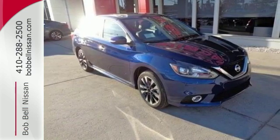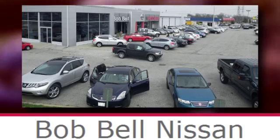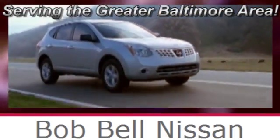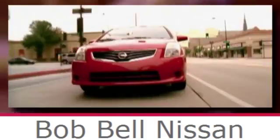Treat yourself to a test drive in this Nissan Sentra today. Bob Bell Nissan Kia — serving the greater Baltimore area for all your automotive needs. Discover our great selection of new Nissans today. Here's the one for you.